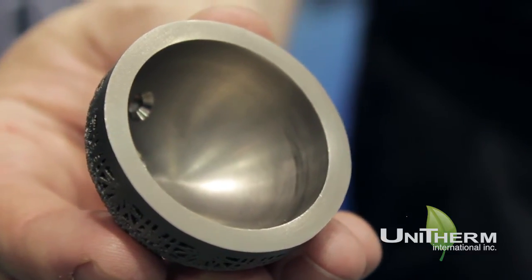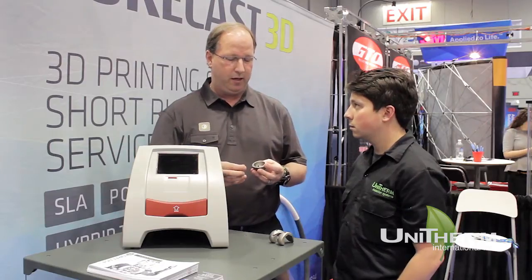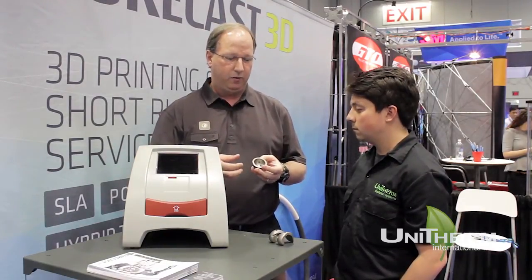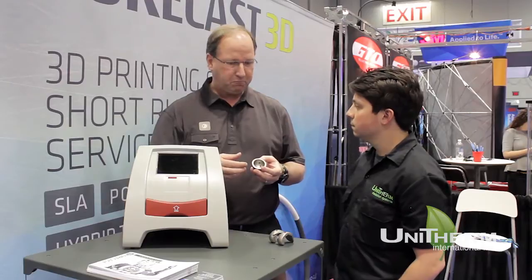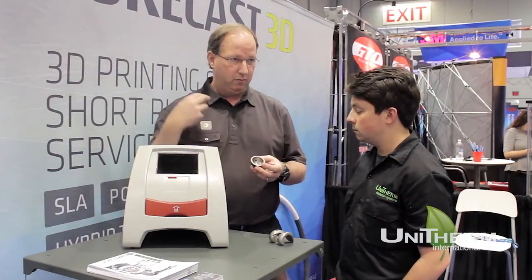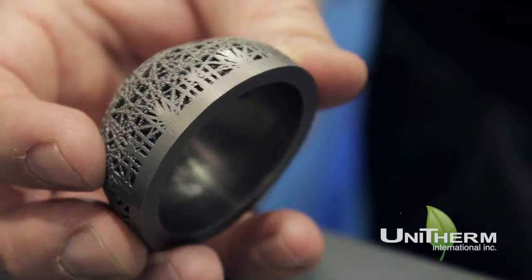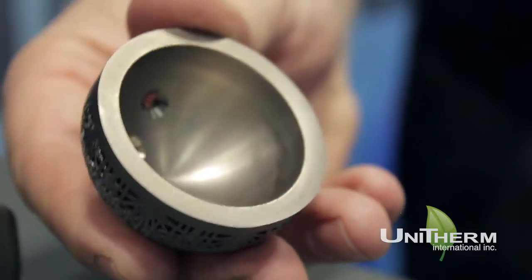This particular piece is an acetabulum, which is actually the socket portion of your joint. When you're having a replacement done, they will go in, make room for this, secure it down, and then have the next piece come in. So this is part of the joint — your shoulder, your hip. That's correct.